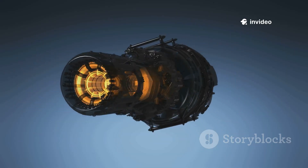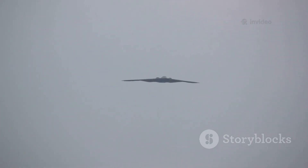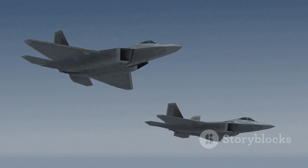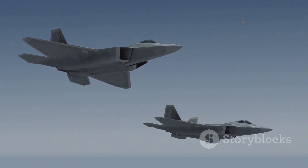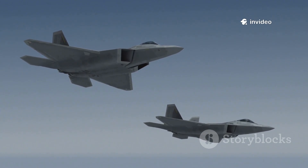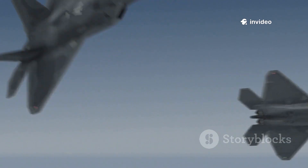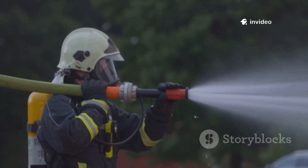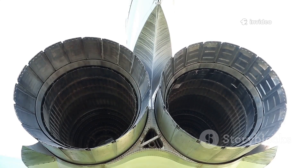Thrust vectoring was the secret to making the tailless X-44 Manta flyable. Instead of relying on traditional control surfaces, the Manta's engines could swivel their exhaust nozzles in any direction — up, down, left, or right. This allowed the aircraft to control pitch and yaw by literally pointing its power, replacing the need for a tail. Imagine a fire hose: angle the nozzle and you change direction. The Manta did this with jet engines.